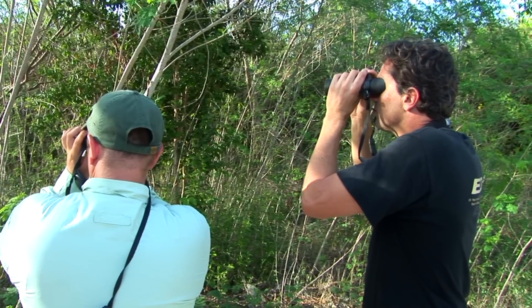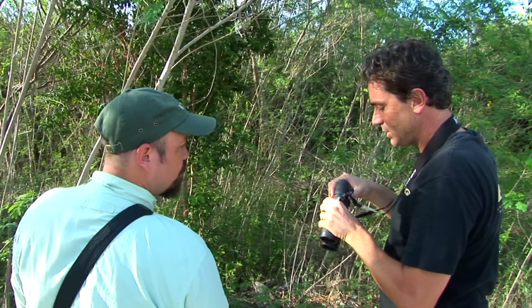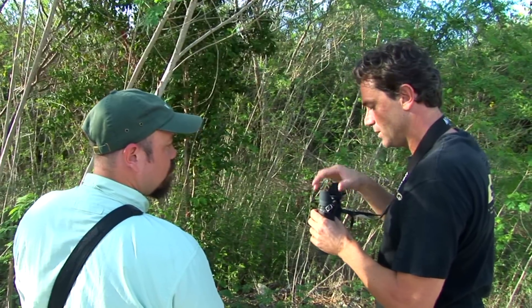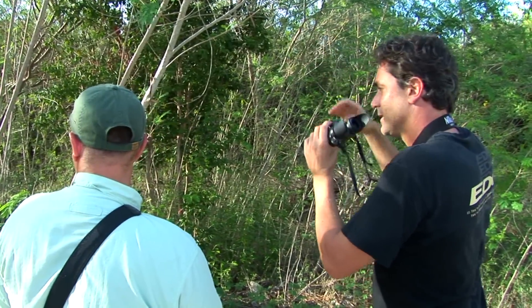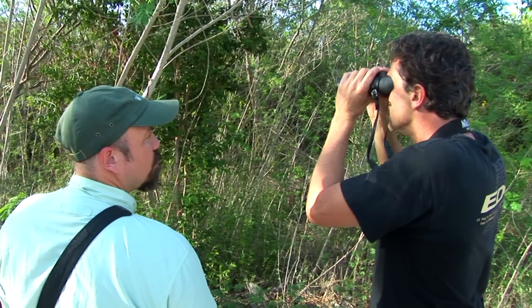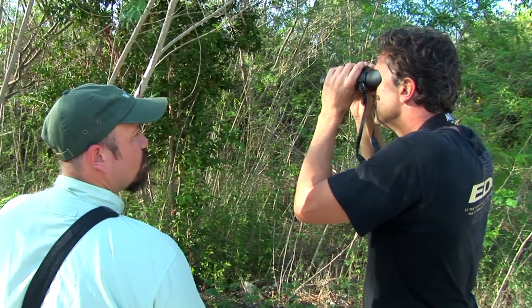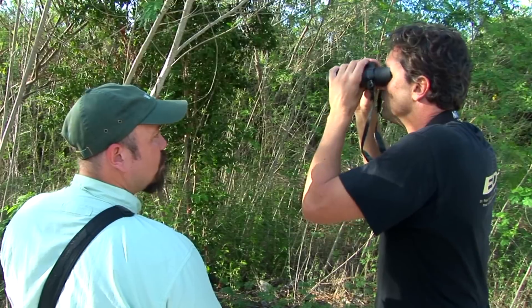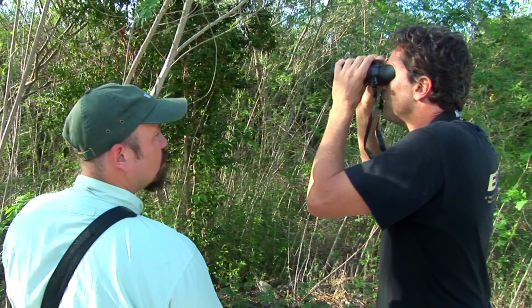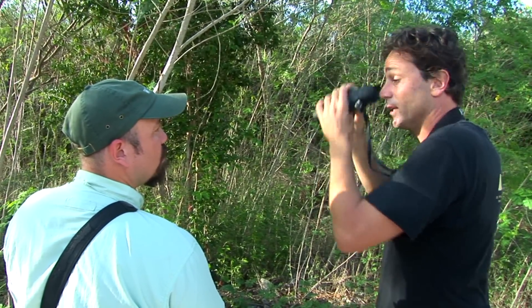I'm getting great views of this Stolid flycatcher. What I'm using on my binoculars are eye shields — a great little product that fits onto any pair of binoculars very easily. When you're birding with sunlight coming on one side of your face, they reduce lens flare from the sunlight, and when it's windy they stop sand and dust from getting in your eyes and affecting the lenses. A great product that certainly enhances your birding experience.